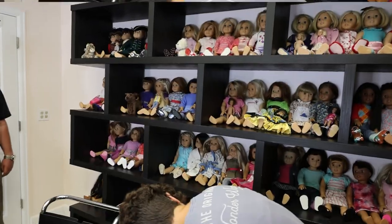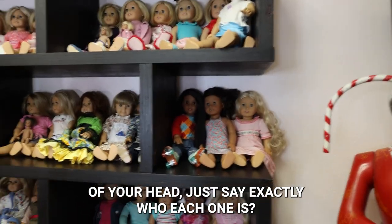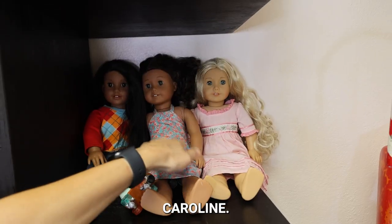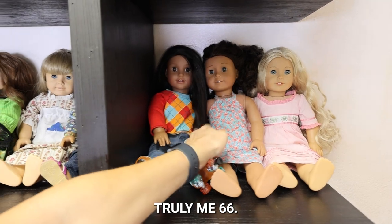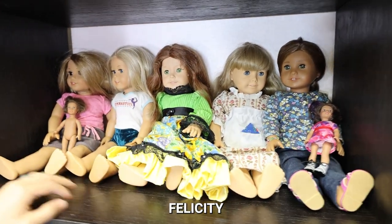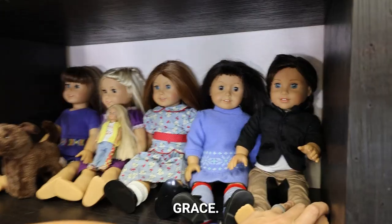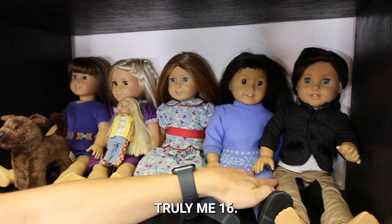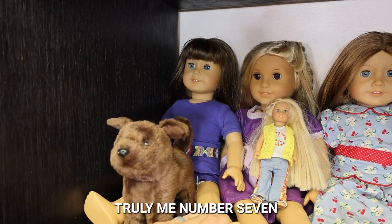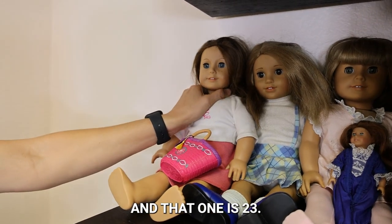People mix them up all the time. Okay Kathy, I'm going to do a challenge for you — can you go through one of these shelves and off the top of your head say exactly who each one is? Yes, let's do it. Caroline, Truly Me 44, Truly Me 66, Kanani, Kirsten, Felicity, Truly Me 22, Truly Me 53, Grace, Truly Me 16, Emily, Julie, Truly Me number seven. You've got a 20 — Truly Me 20, another 53, and that one is 23.